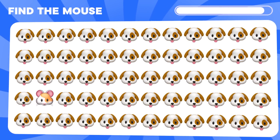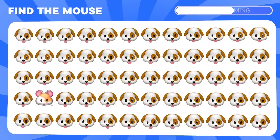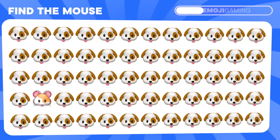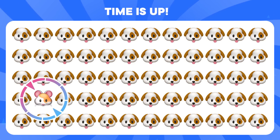What about the mouse? Do you see it? It's here.